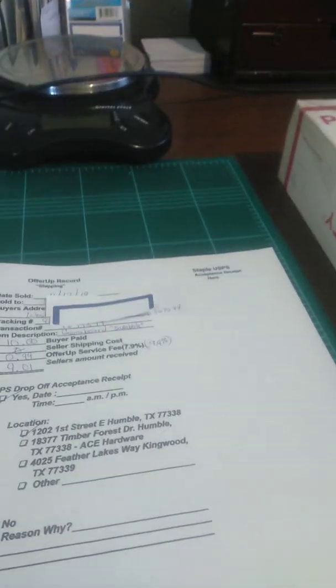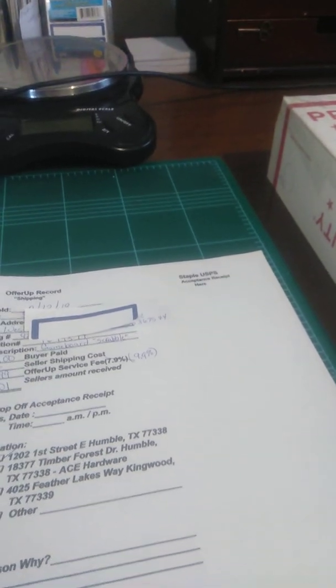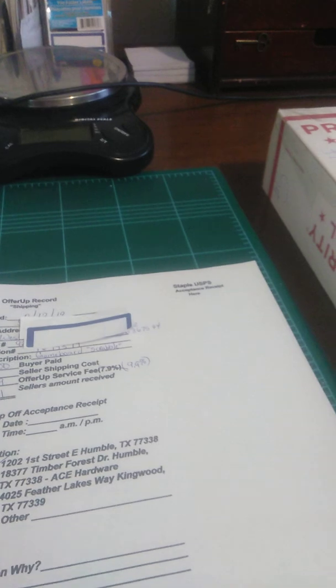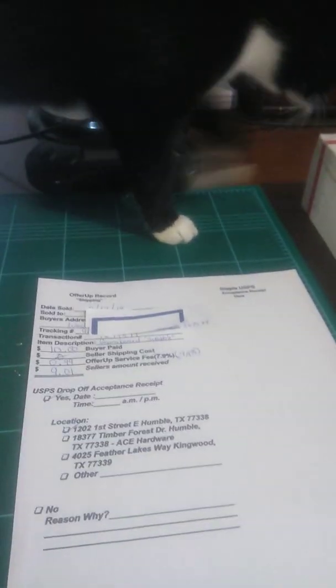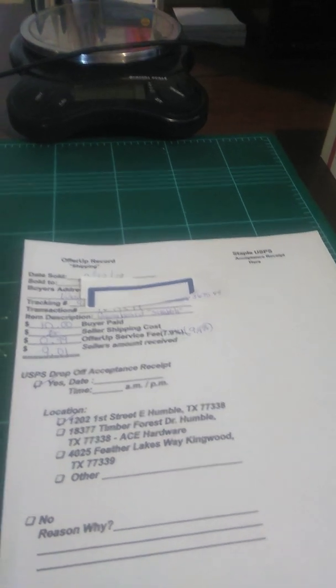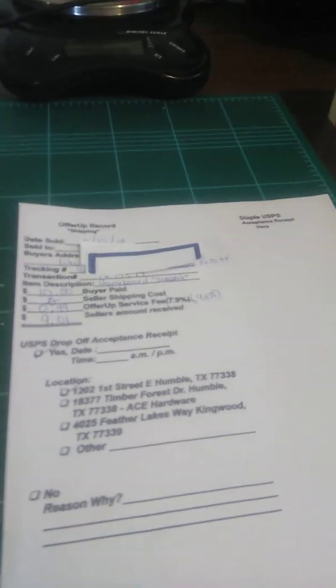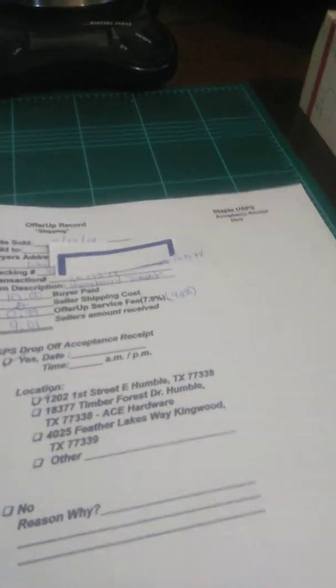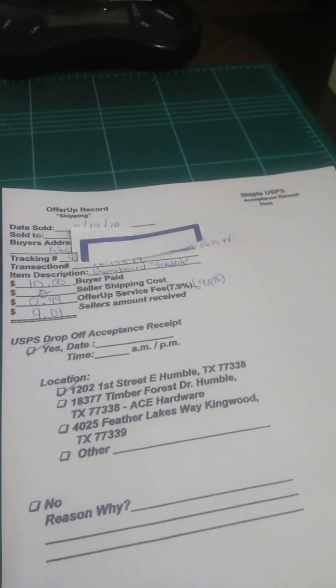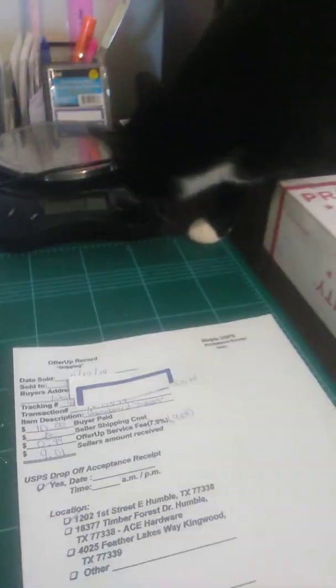Just to let y'all know, guys, the OfferUp service fee is now 9.9%. So it went up, but it's still good. It's still a lot better than some sites, some platforms where you can sell at. 9.9% is still good for a $10 item. And forgive me, I am sick, but I just wanted to share this with y'all. Thank y'all, y'all keep posting and y'all have a good day.